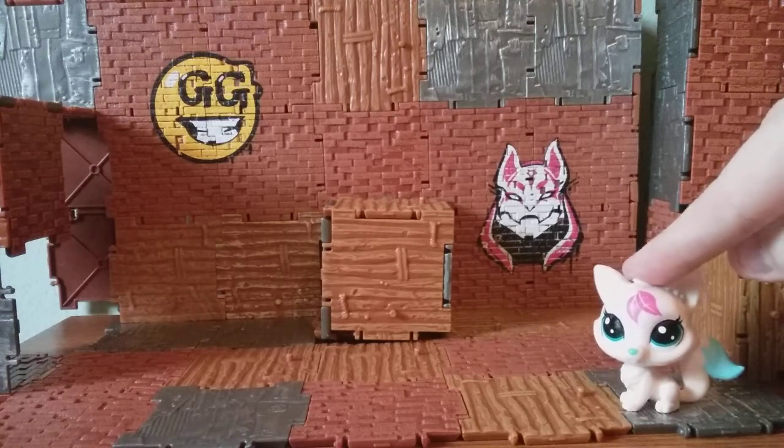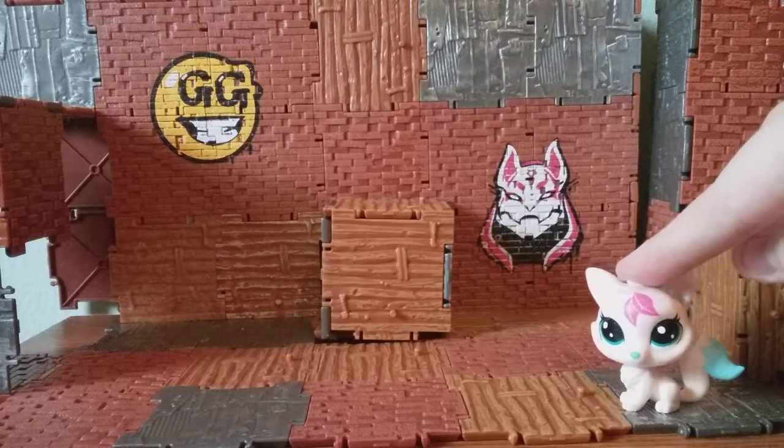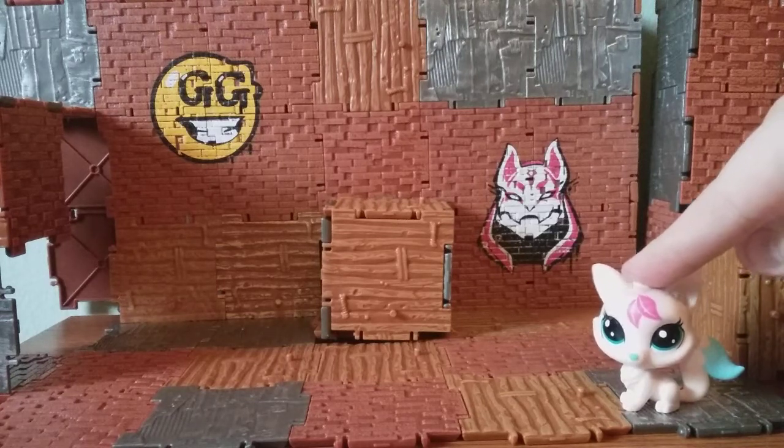Fun fact: I really like Littlest Pet Shop. I was into it a lot as a kid because it was one of those toy lines that both me and my sister really liked. We had a lot of them. We had our own little stories, a couple of dollhouses where all our Littlest Pet Shops lived, and families and little stories and that kind of thing.